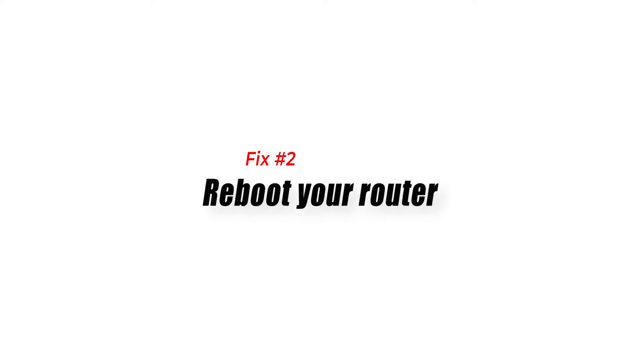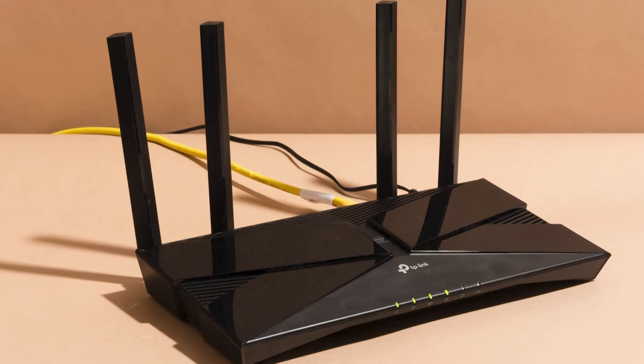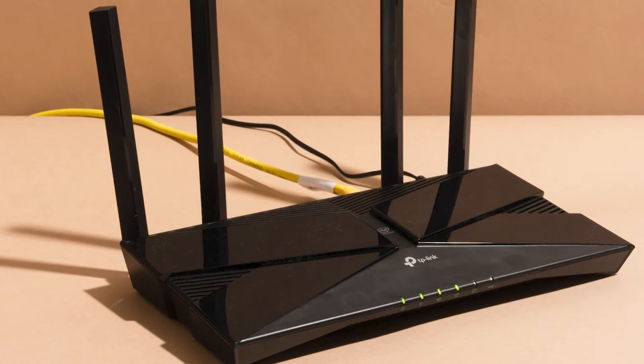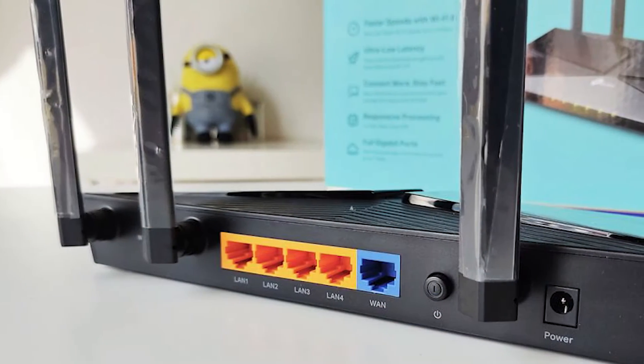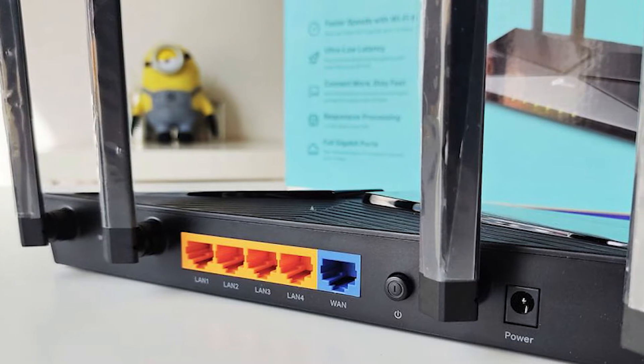Fix number two: reboot your router. Your PS5's inability to connect to the internet wirelessly might be the result of a malfunctioning router. Turn the router off normally and leave it unplugged for 30 seconds. After that amount of time, the router's memory should be completely cleared, perhaps repairing your Wi-Fi problem.